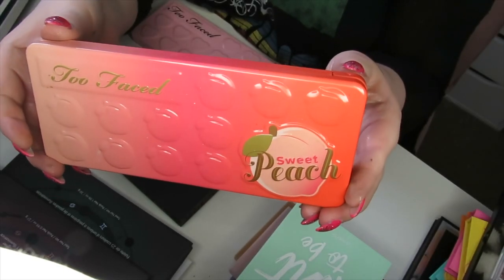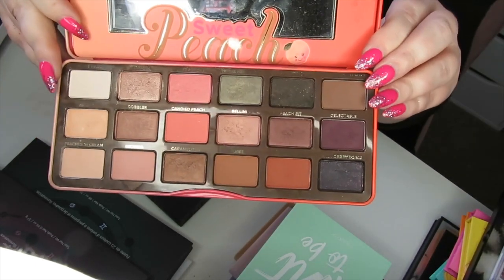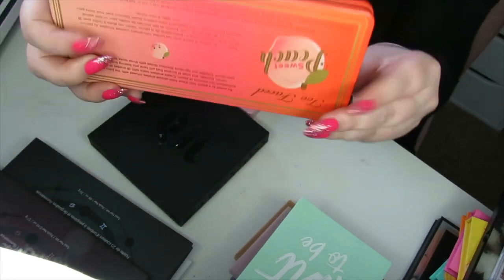One that I am going to keep from Too Faced is the Sweet Peach palette. I was definitely on the hype train when this first came out — every time it sold out, or was that just a marketing ploy? Anyway, I really like this palette, it still smells of peach, and I'm going to keep this one.